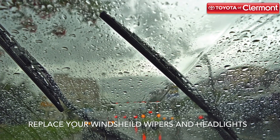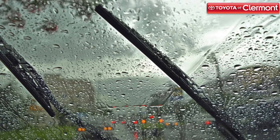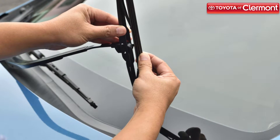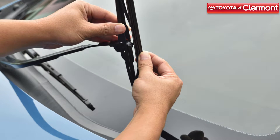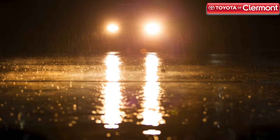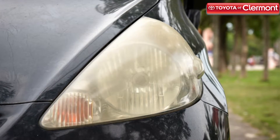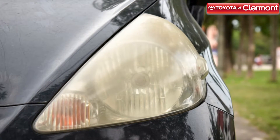Just because summer's almost over doesn't mean the rain is. Claremont drivers know just how terrible the rain can be, and the last thing you want is to drive in a downpour with low visibility. That's why you should make sure that your wipers and headlights are in proper working condition. If your windshield wipers haven't been changed out in over a year, it's time for a replacement. And be sure to change out your headlights if you've been experiencing any dimming.